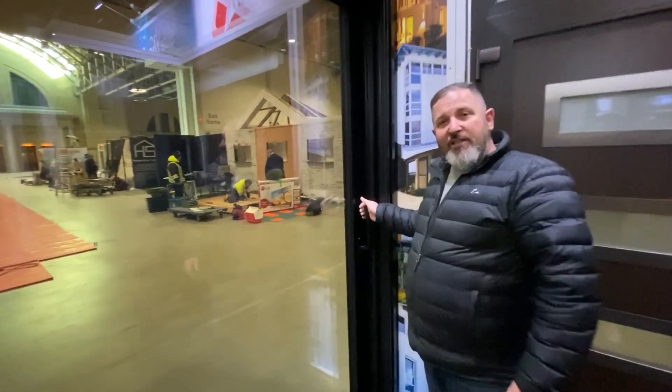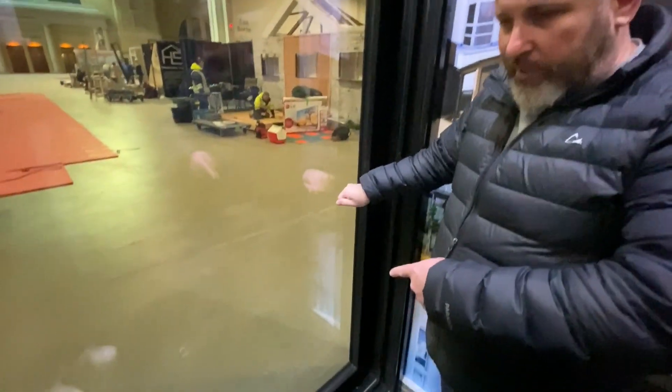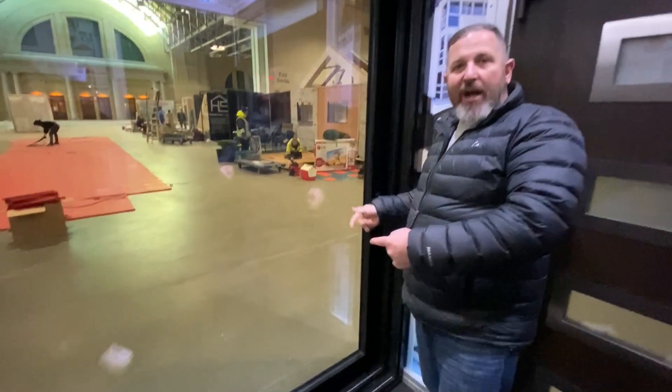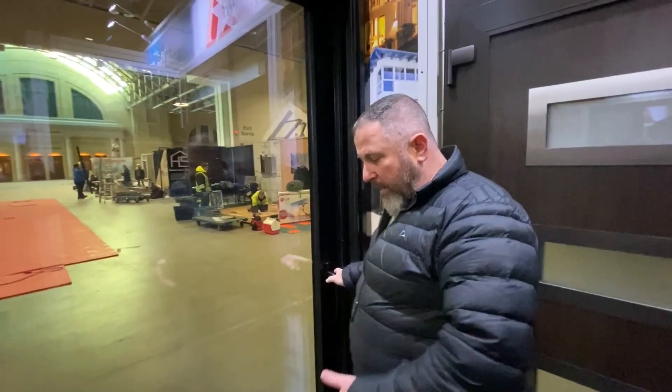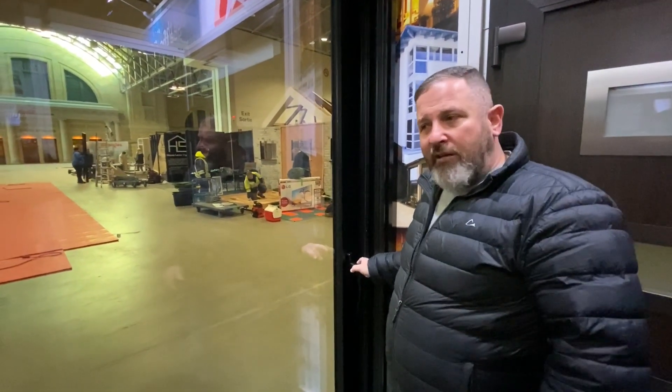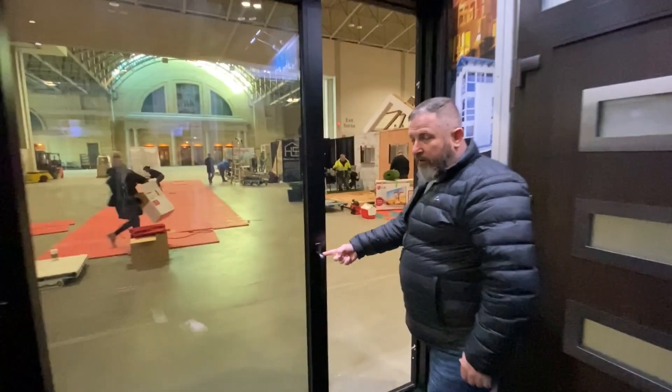On a lift and slide door, we have hardware that when you turn the handle downwards, you'll notice the whole door goes up about three-eighths of an inch. Once it goes up, it releases all the pressure from underneath, and it makes the door very easy to slide — literally effortless with one finger.